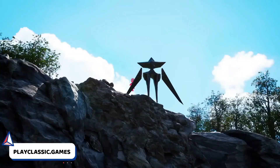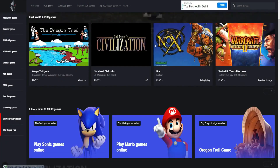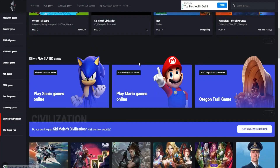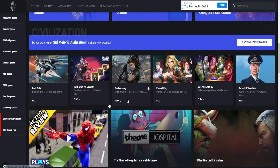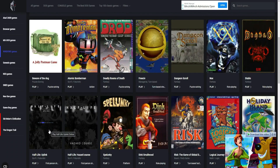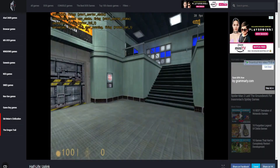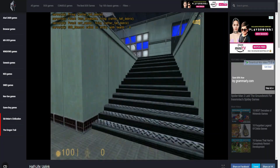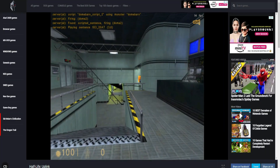Number 3 is PlayClassic.Games. This website is way different from the previous two. There's no doubt that a ton of games are available on it, but I like it because the games I used to download and play on my PC — like Half-Life or Quake — I can now play without downloading. I just click on the game and here you go, the game has started running right in front of you.